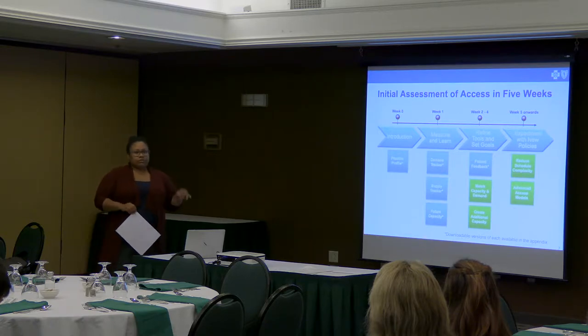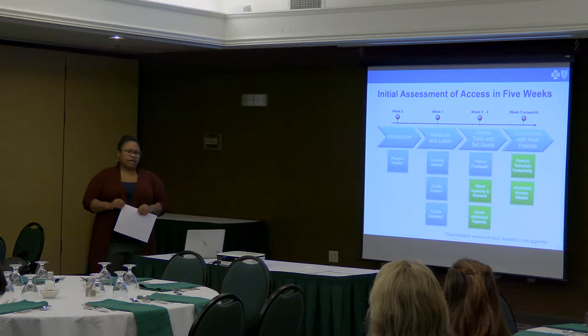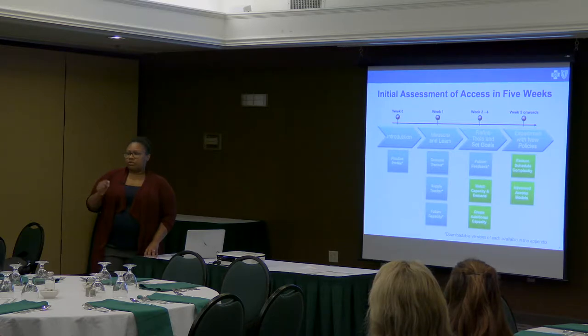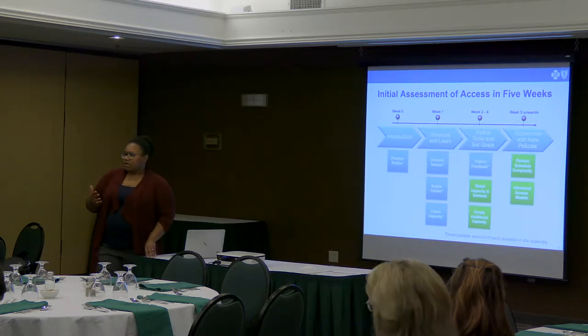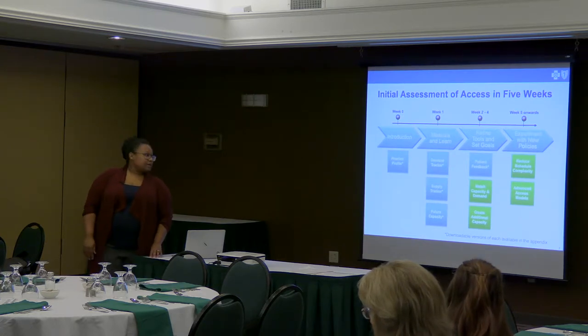Five weeks onward, you're going to experiment with new policies, new processes, and new ways to look at access. Some of the ways include same-day access, open access, weekend access, and evening access — many of which you've already implemented. Let's spend some time brainstorming about what additional access challenges you have and what strategies we've seen in working with practices nationwide that could possibly help.